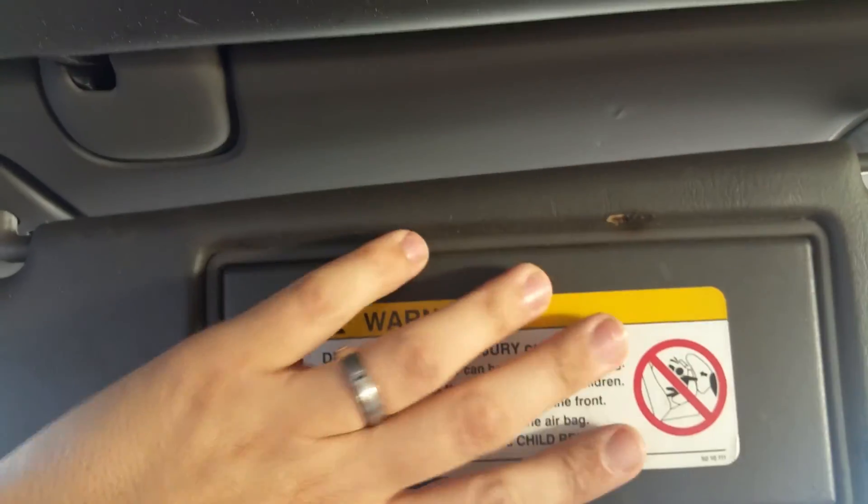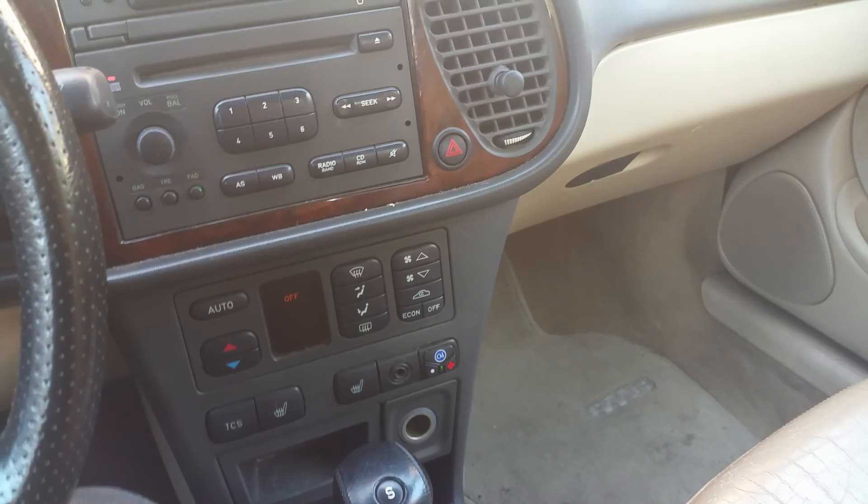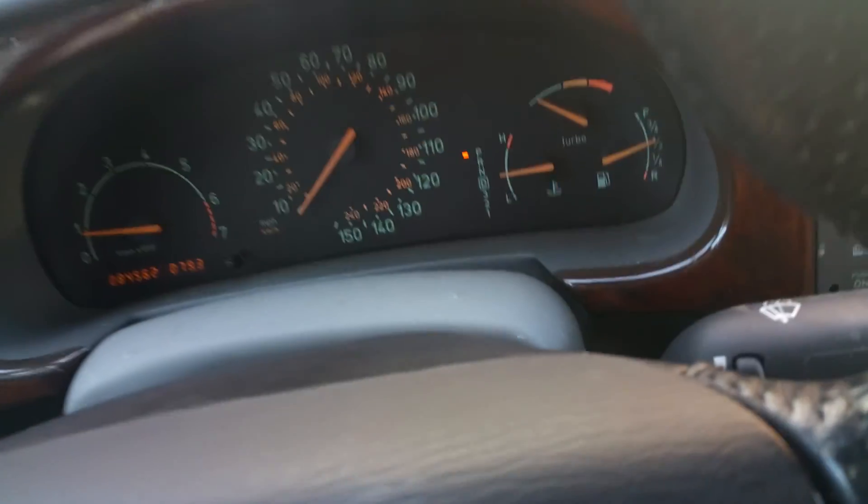The sun visors — when you open them they illuminate the way they should. Pretty much everything in this car works; I haven't noticed any issues with it. I've driven it a short distance to test it out and it seemed fine with no issues at all.